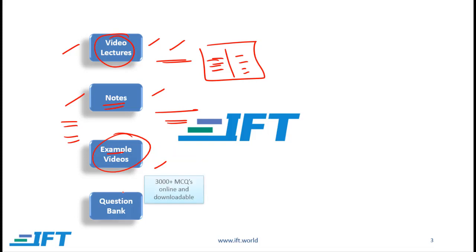We also offer a comprehensive question bank. Here we have over 3,000 multiple-choice questions. These questions cover all the learning outcomes in the curriculum and they are based on curriculum questions, so when you do these questions you get a good sense for the sorts of questions you might expect on the actual exam. You can work through these questions online and we also give you the flexibility to download the questions into a PDF document.